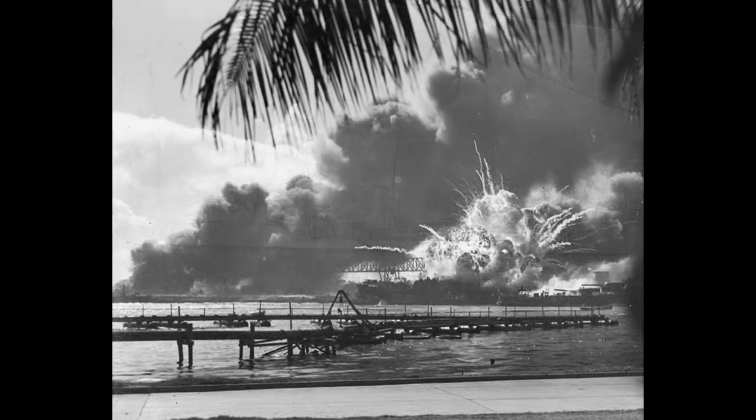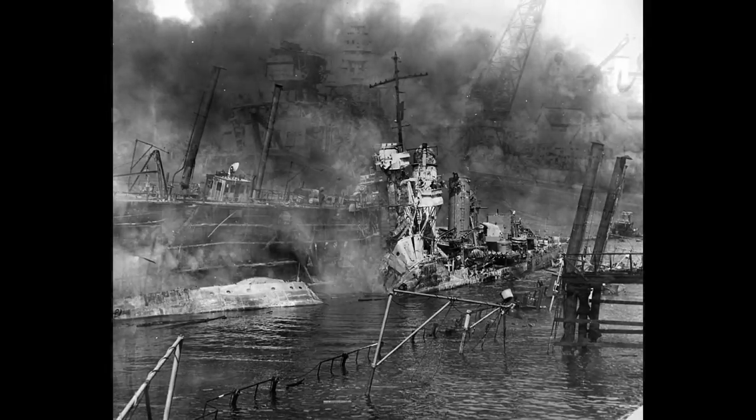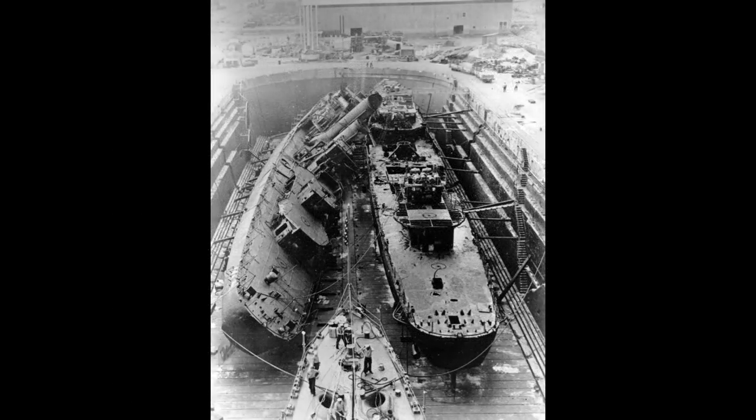Three of her sister ships — the Shaw, Cassin, and Downes — would all be hit and severely damaged. Shaw is the ship exploding in the famous picture taken during the Pearl Harbor attacks, and it would be nearly a year before she returned to service. Downes was in dry dock with Cassin and Pennsylvania; Downes took a hit that lit up her fuel tanks, causing uncontrollable fires on both her and Cassin. Both ships were basically completely destroyed, but their machinery and some equipment were salvaged and sent to Mare Island Navy Yard where two entirely new ships were rebuilt around the salvage materials and given the same hull numbers and names.